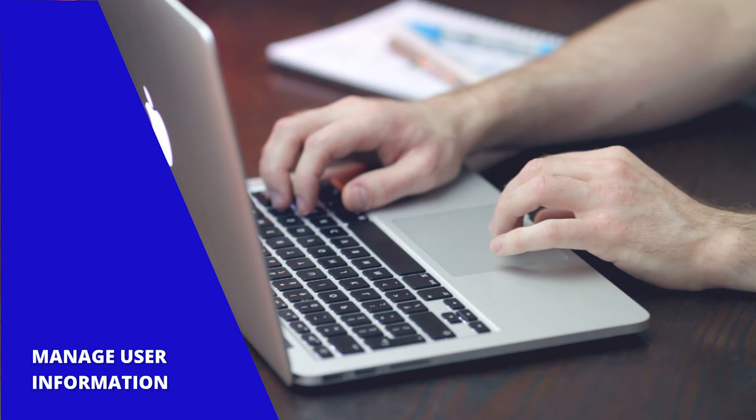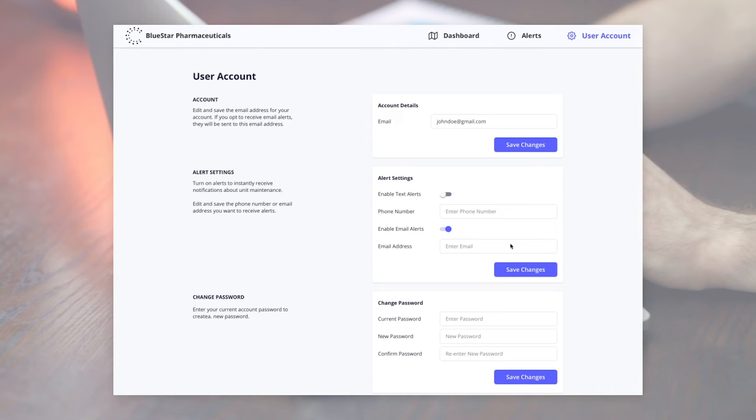In the account settings, the user can configure alerts to their mobile device or email and can control who receives notifications about critical events.